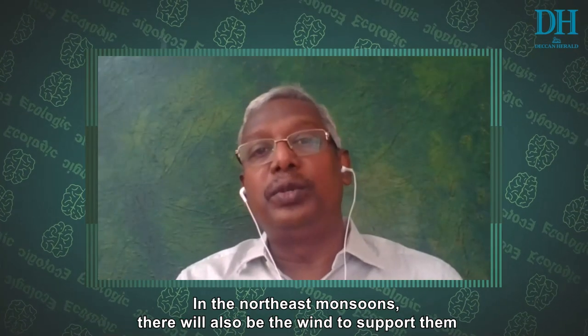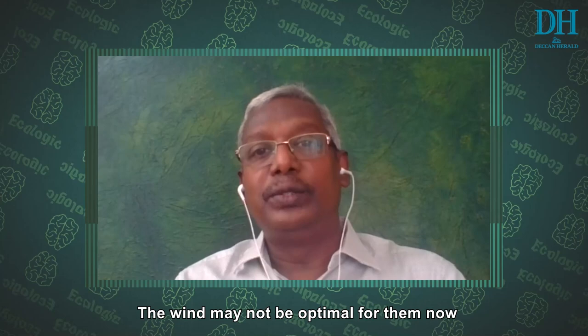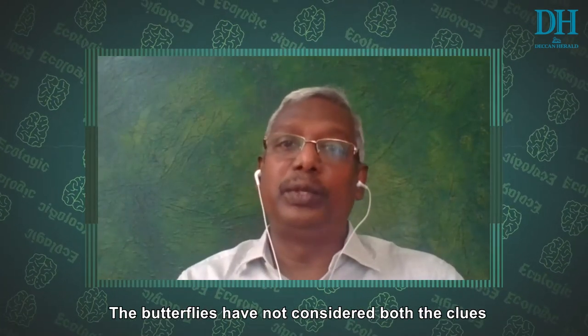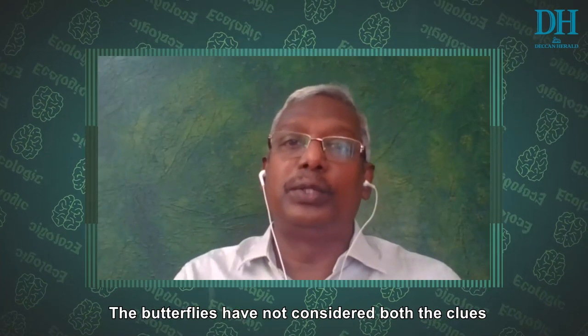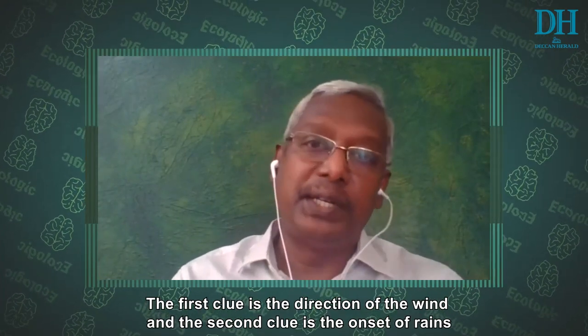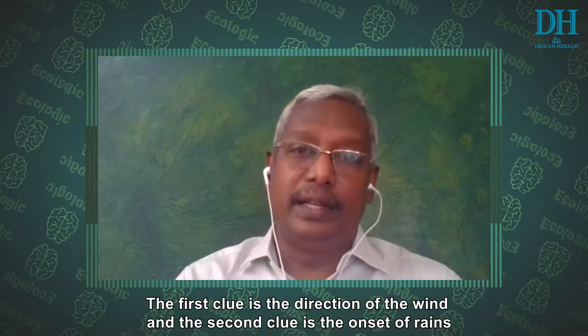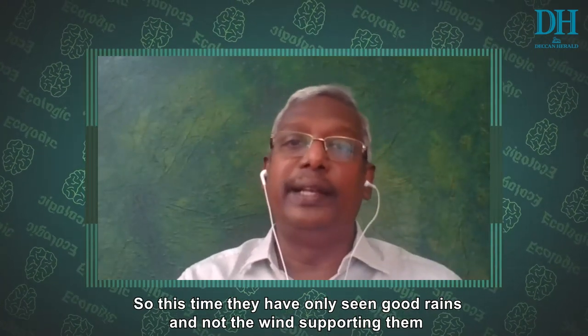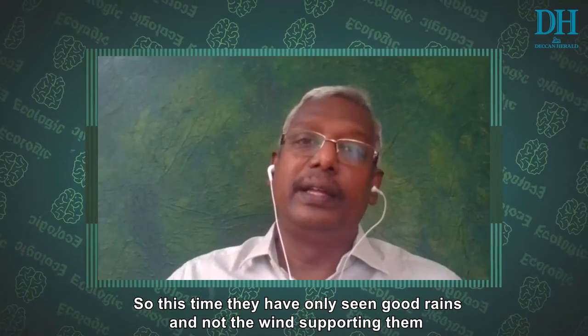During the Northeast monsoon, you also have wind to support them. So the wind may not be very optimal right now. They have not taken both cues: the first cue is the direction of wind, the other is the onset of rain. This time they have seen only the heavy rains; they have not seen the wind supporting them.